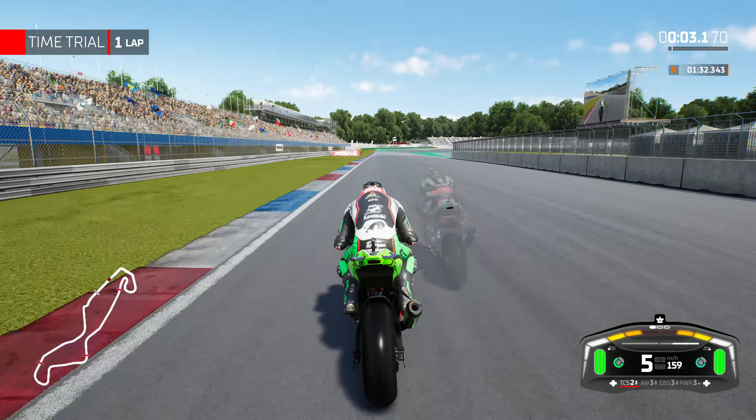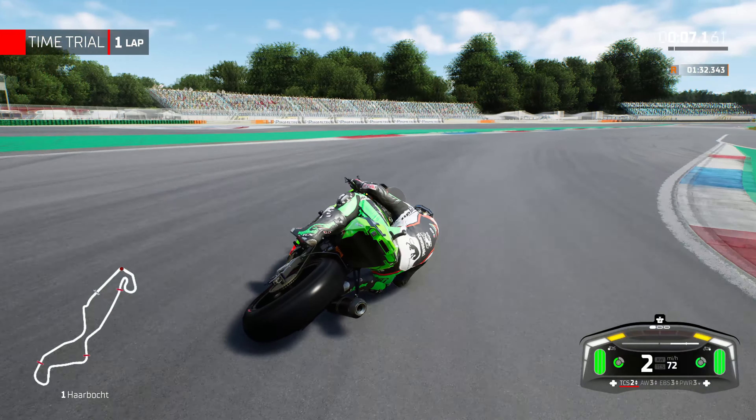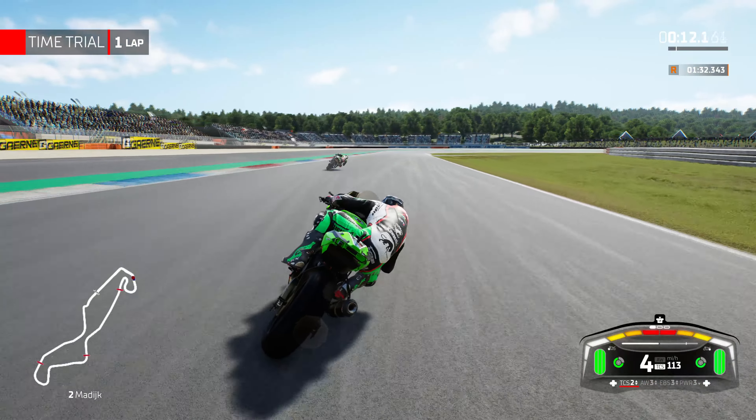Hi guys and welcome back to another DotRace video. Today we're going to be playing Superbike 22. We're here in Assen with Luca Myers on board with the Kawasaki ZX-10RR.